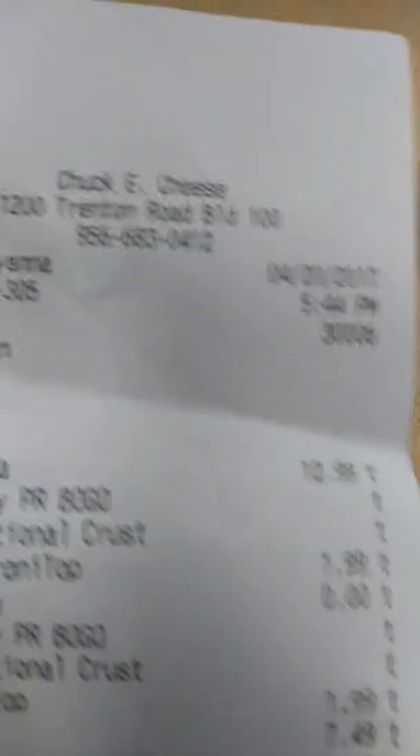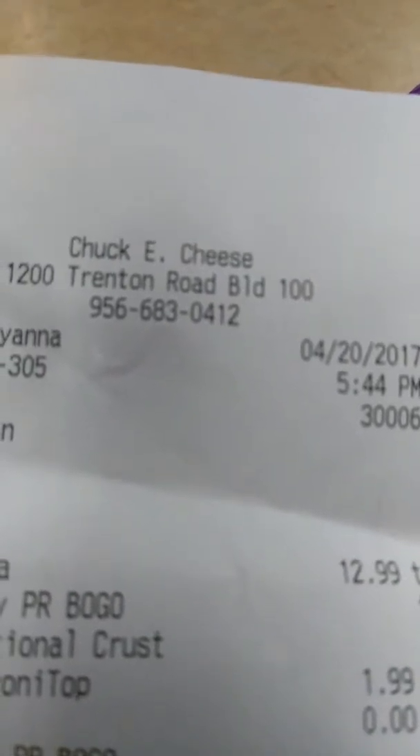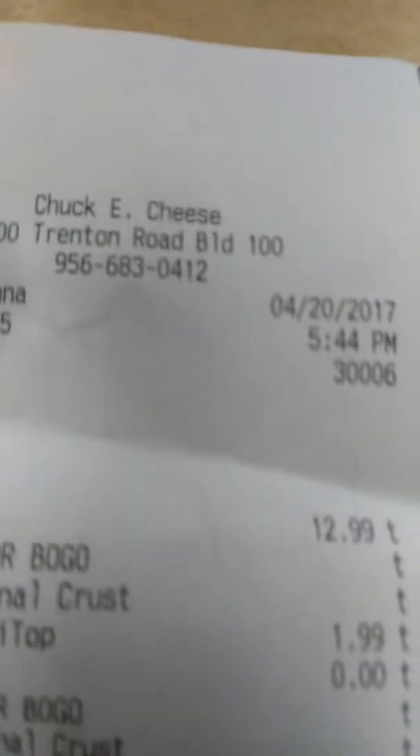Hey guys, it's Jeannie here. I want to go ahead and do this quick video just to show you that we came to Chuck E. Cheese to do the buy one get one free pizzas.